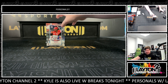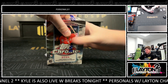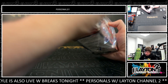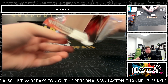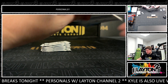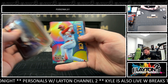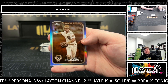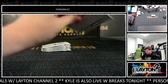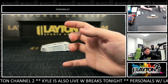Let's see what the Topps Chrome blaster has for us, good luck. There's a short print Walker, a sepia Dansby Swanson, and a refractor Altuve.